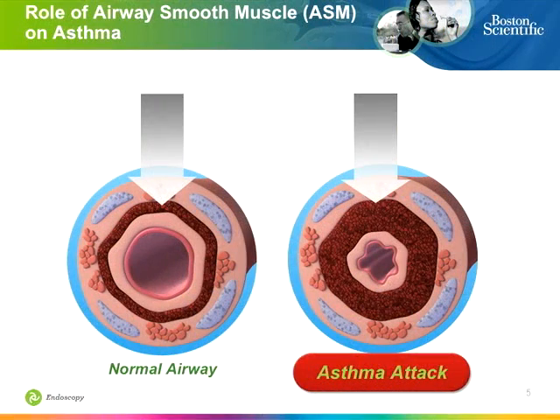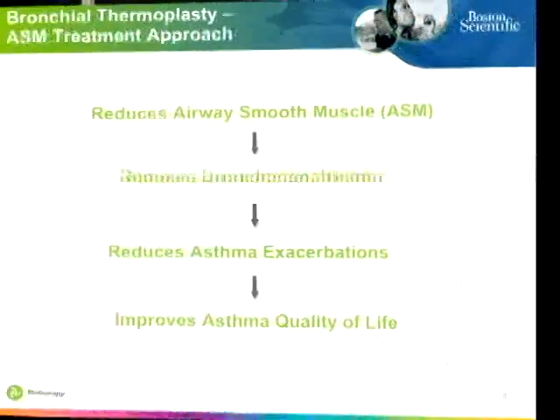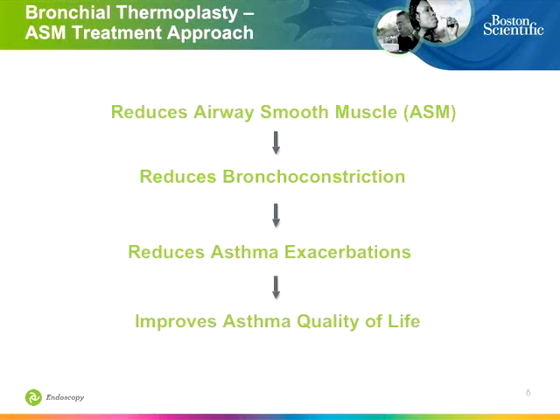Airway smooth muscle — the appendix of the lung. What's it there for? I'm not certain I can explain that in terms of genetics and development, but airway smooth muscle hyperplasia is integral to the bronchospastic response. That airway narrowing, the wheezing, in addition to being encumbered by airway inflammation and problems with mucoid secretion production — airway narrowing from the asthma attack and bronchial smooth muscle causes problems. So this therapy is designed to attack that problem: reducing airway smooth muscle, reducing bronchoconstriction, reducing asthma exacerbations, and hopefully improving quality of life, as has already been shown.